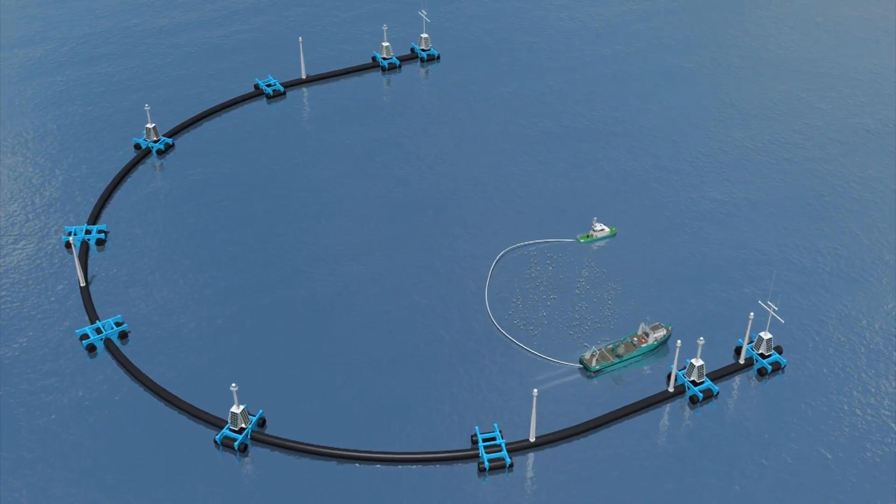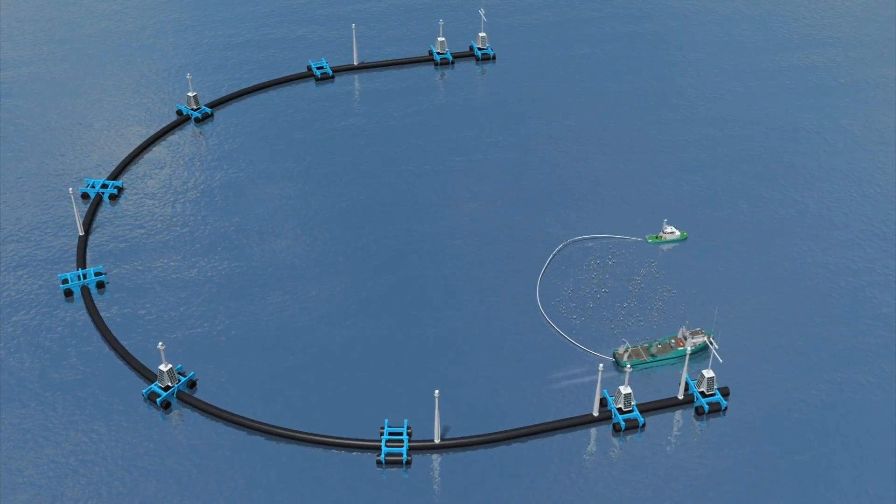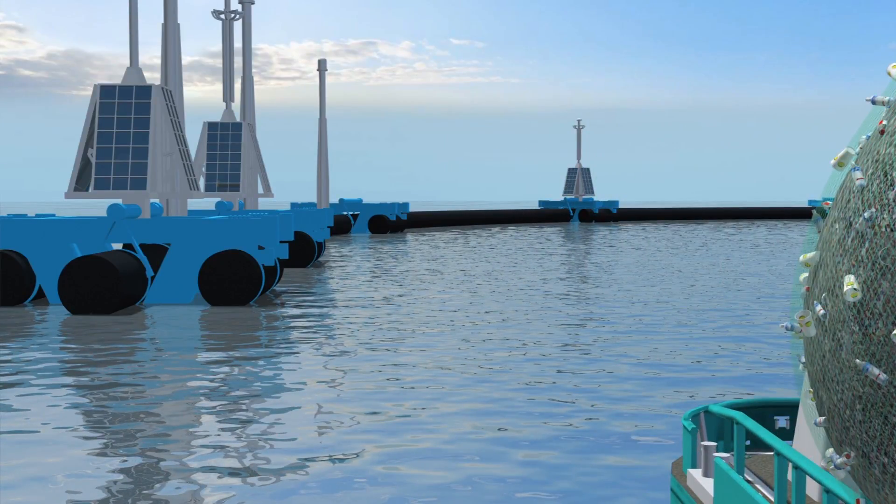A support vessel would come by periodically to take out the plastic gathered by the clean-up system, which would then be recycled and turned into products.